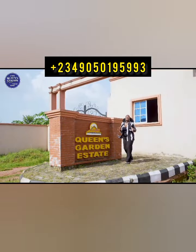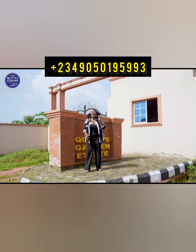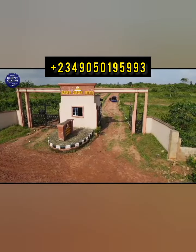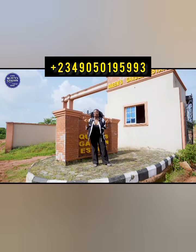Hi and welcome to the Queen's Guarding Estate in Shimawa, nestled behind Estate 14 Redemption Camp and of course a stone's throw away from the new 3km by 3km auditorium right here in Shimawa.